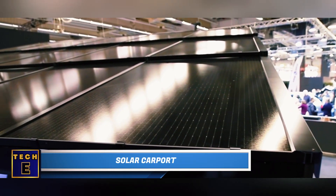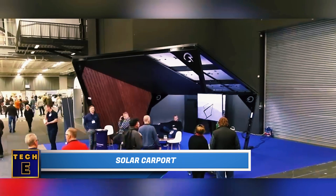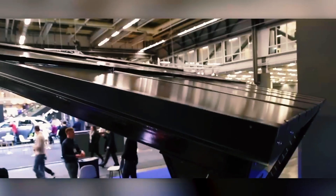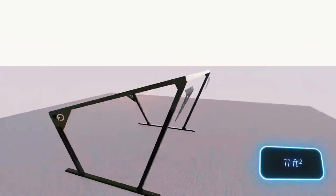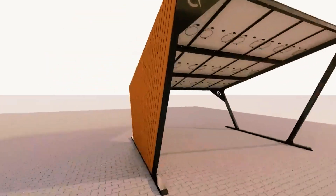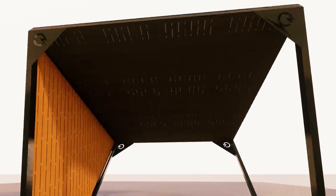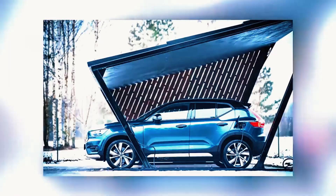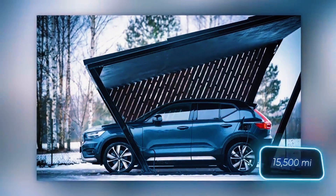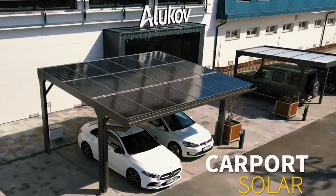Solar Carport: The creators are sure of one important fact — when you get one of these shelters, you're not just getting a place to park your car, it's like an investment. This solar carport has solar panels on it, meaning every square meter can make up to 200 watts of power. A regular two-car carport can make about 5,000 kilowatt hours of electricity in a year — enough to drive an electric car for 25,000 kilometers.